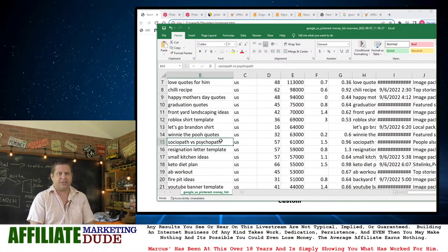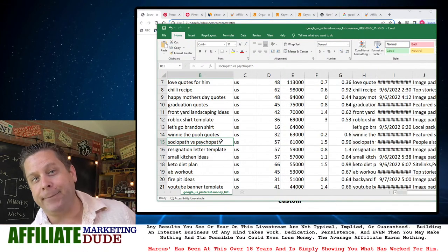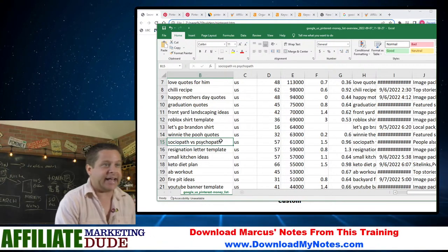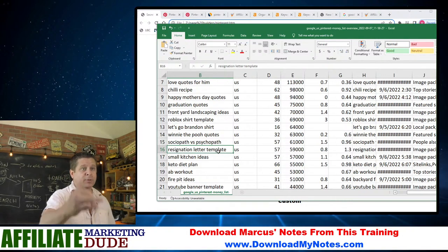What about 'sociopath versus psychopath'? There are lots of people looking that up — they might want to learn about it, read books, and different stuff like that. We've got a 'resignation letter' — they're going to look for new jobs. 'Small kitchen ideas' — that's going to point to affiliate offers about remodeling.